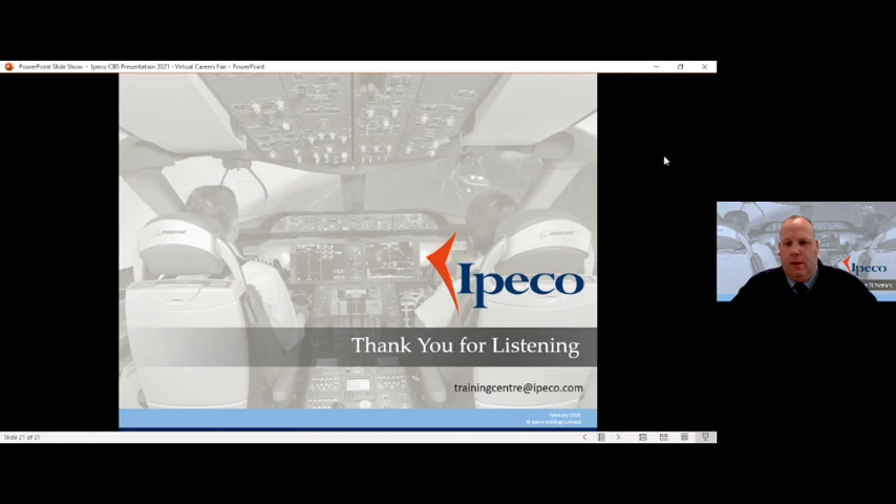Thank you for that, Andrew — very interesting to hear what IPECO gets up to in more detail. I just had one question: obviously you've got sites around the world and you mentioned America — is there actually opportunity to travel in your role? It would depend on where in the business you end up sitting. We have a trainee at the moment sitting in our customer support team who, when allowed, travels to various sites and resolves technical issues with our products in the field. Our sales, marketing, and business development teams — which have ex-trainees and apprentices in them — also do that level of travelling. If you're running a machine, the likelihood of travelling abroad is quite slim — it just depends what role you end up in.